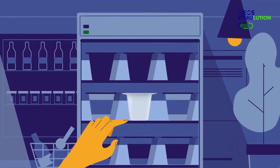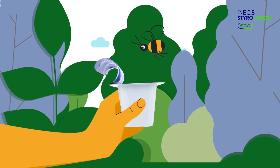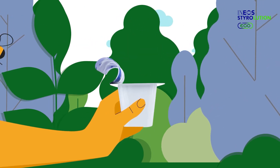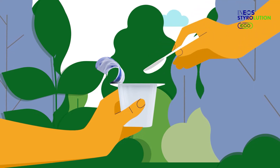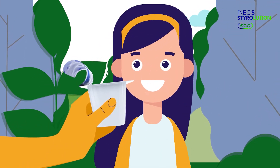This is a yogurt cup. Obviously. But you would never guess by looking at it, this yogurt cup has lived many lives and will live many more. How? Because it is made out of recycled polystyrene.